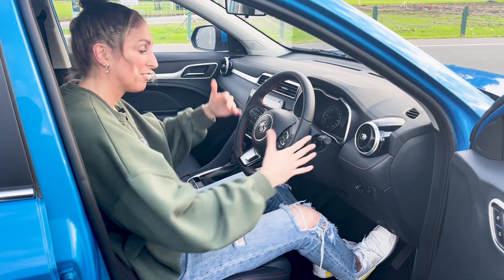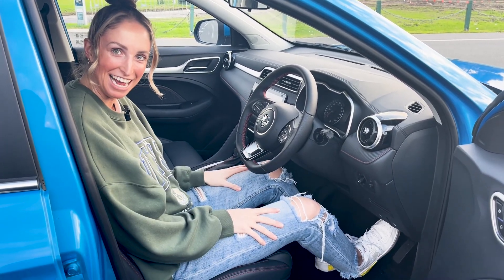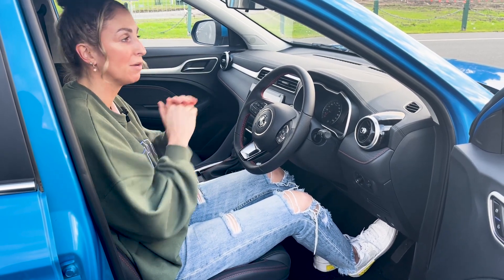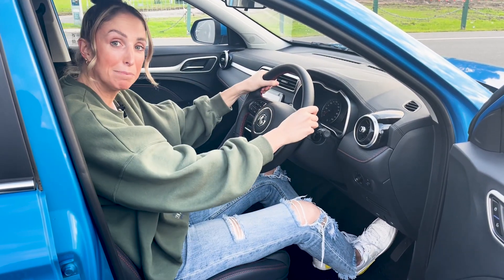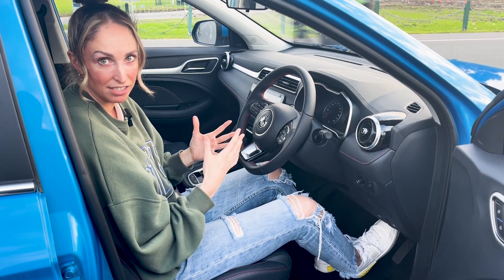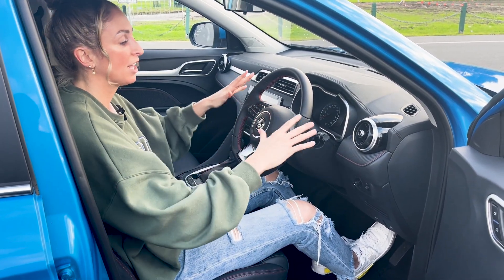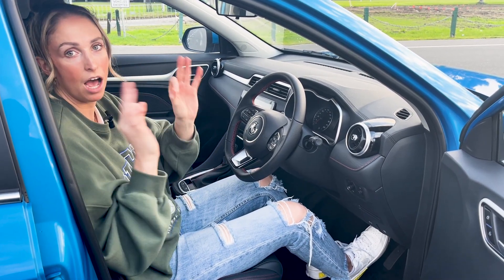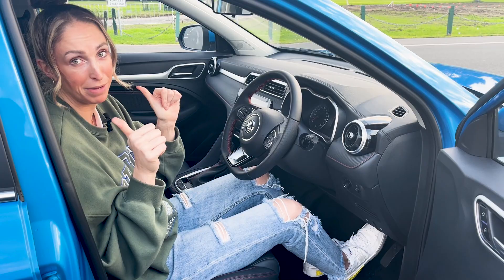The other thing I love is look how much space I have right now. I'm a big girl, I like to sit up, I like to see where I'm going, I like to have heaps of room. After a really hard training session I love that I have all this space and I can see where I'm driving — that is a hundred percent key and an A-plus for me.